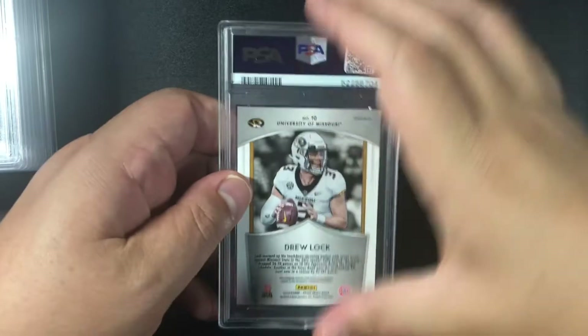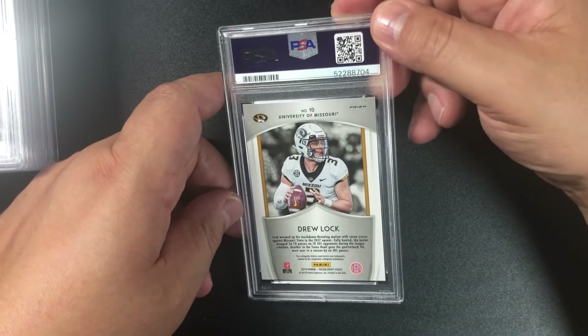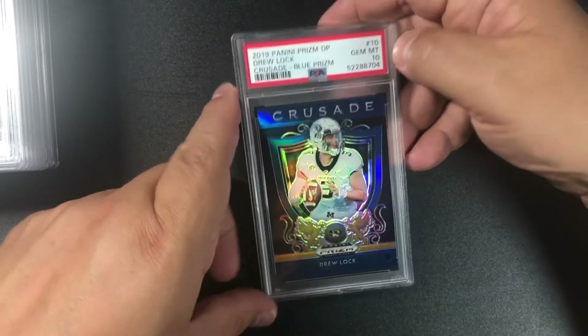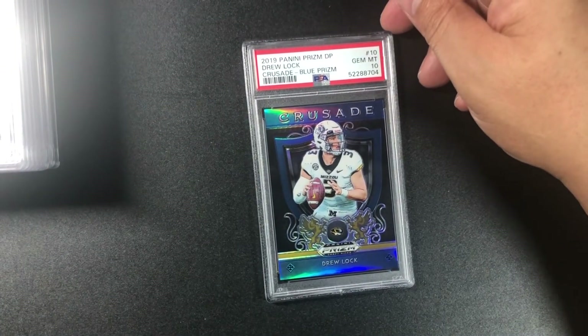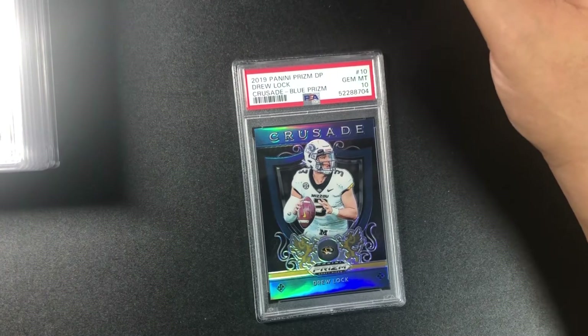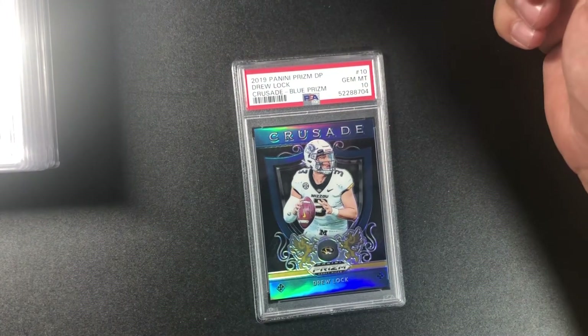Drew Lock — I see a dimple there — blue, and it's a 10! That is really cool. 2019 Panini Prizm Draft Picks Drew Lock Crusade blue prism — never thought this would be a 10!